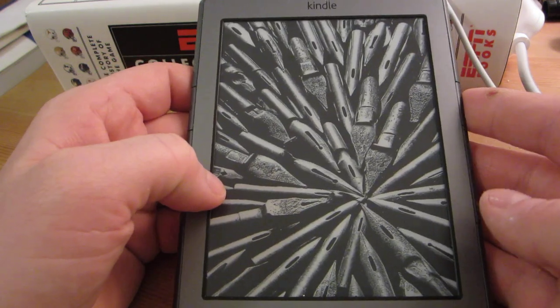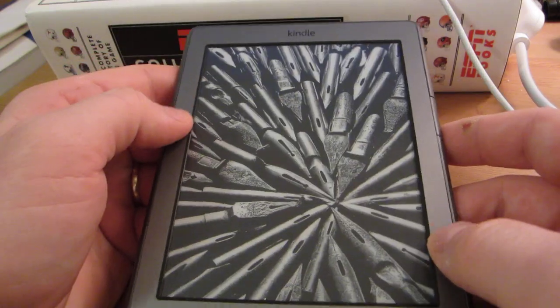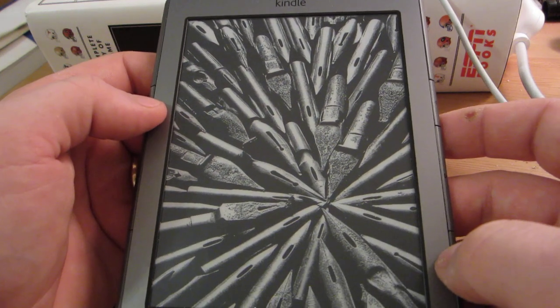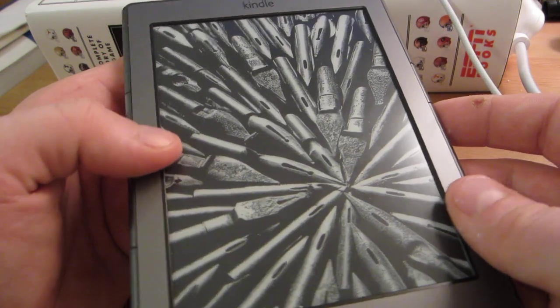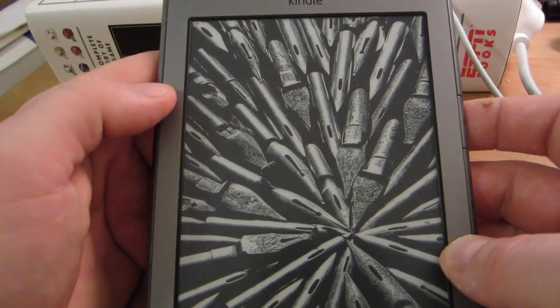Hi everyone. I'm doing this little video because I'm having a bit of a problem with my Amazon Kindle. It's the fourth generation Kindle, the base model. I really like it when it works, but I'm having a problem with it. I've had to return three of them — this is my fourth — and each time the problem seems to reappear almost right out of the box. So I don't know what's going on.